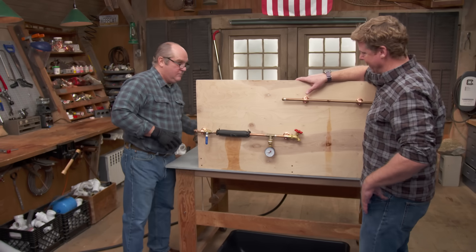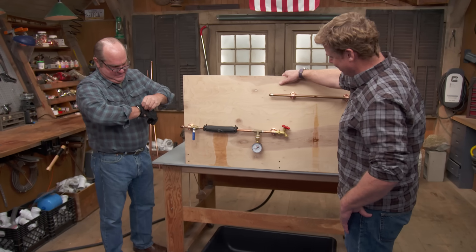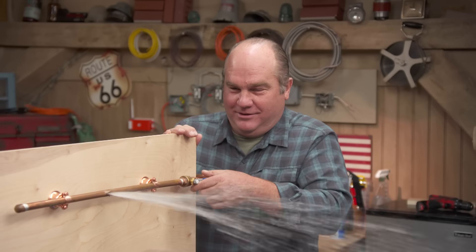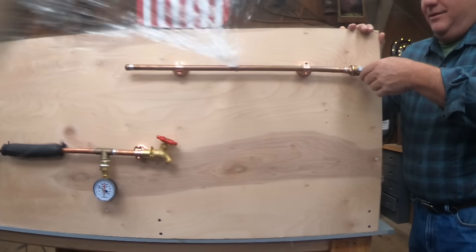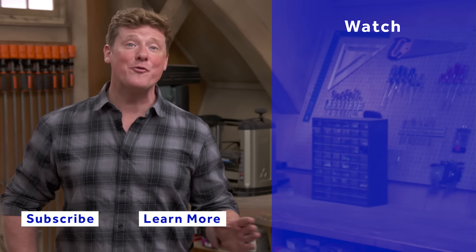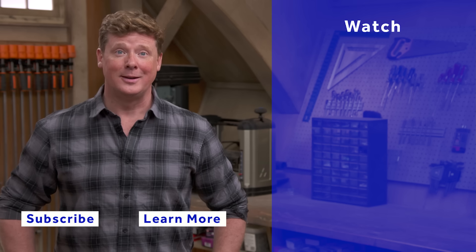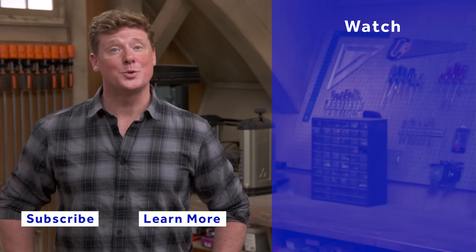Great information, Richard. I love the demonstration — it tells the whole story. Nice job, Professor. This Old House has got a video for just about every home improvement project, so be sure to check out the others. If you like what you see, click the subscribe button to make sure you get our newest videos right in your feed.